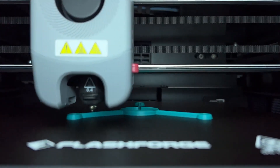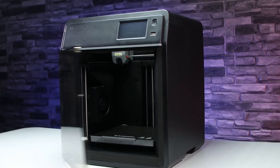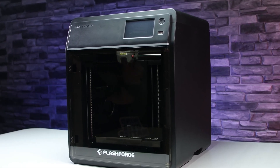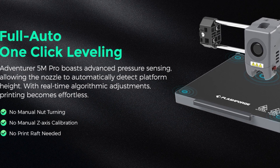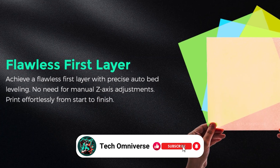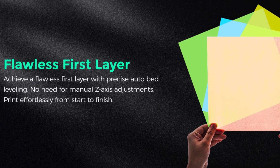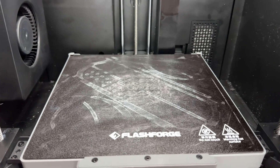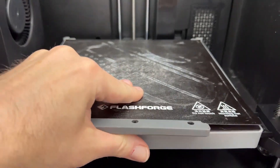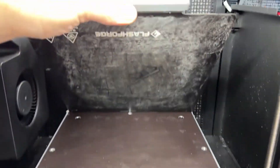Stability is maintained throughout the printing process, ensuring that every layer is deposited with precision. What sets the Adventurer 5M Pro apart is its user-centric design. Automatic bed leveling is executed through pressure sensing, which accurately measures platform height at multiple points for a perfect first layer. The hassle of manual adjustments and Z-axis calibration becomes a thing of the past. This printer also simplifies the post-printing process with a dual-sided PEI platform, facilitating easy model removal without the need for tools.